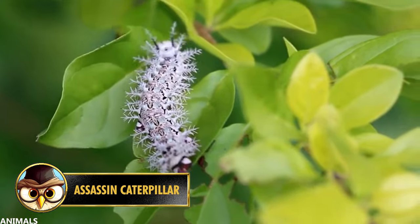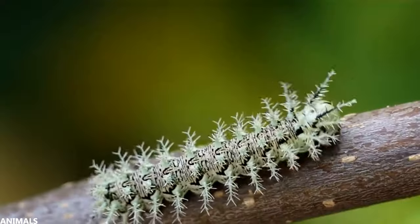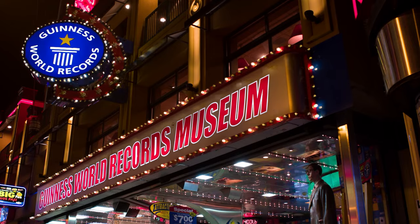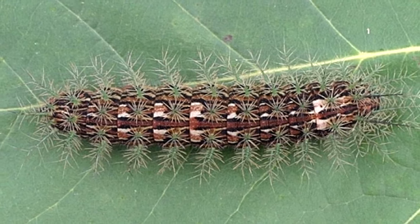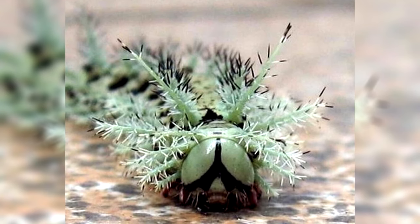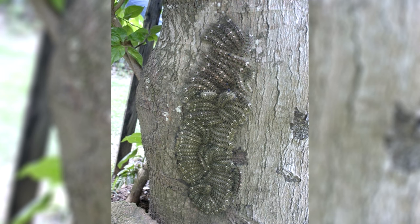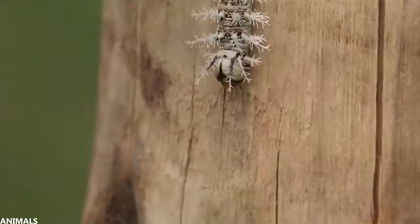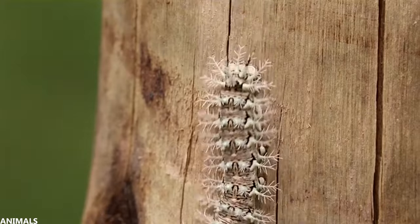The assassin caterpillar is mainly found in the rainforest of southern Brazil and is known as the most dangerous caterpillar in the world. It also earned a place in the Guinness World Records as the most poisonous caterpillar. You should never touch this caterpillar because their body destroys your red blood cells. They can grow between 1.3 to 1.8 inches or 4.5 to 5.5 centimeters. What makes them especially dangerous is that you can barely see them because they camouflage themselves perfectly in tree bark. If you find one, there's a good chance there are several around because they often live in groups.